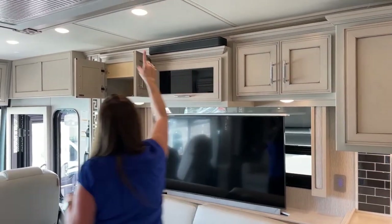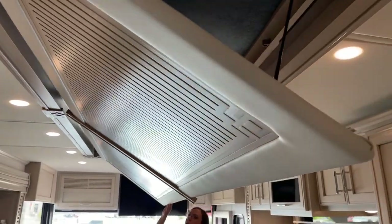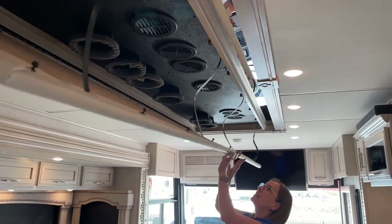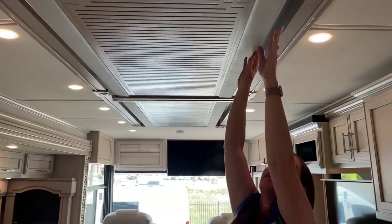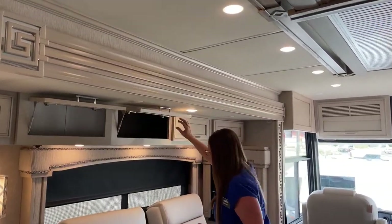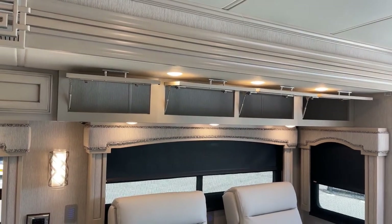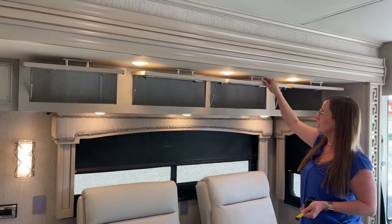The recliners here are really easy to operate. The central ducting is nicely covered with a decorative ceiling that you just push up to access for easy filter service - they snap in place and you can hear them pop. The overhead cabinet above the sofa is 17.5 inches deep to the lip - carpet lined, as you'd expect. Solid wood cabinetry throughout.